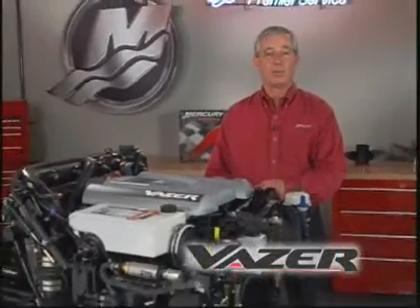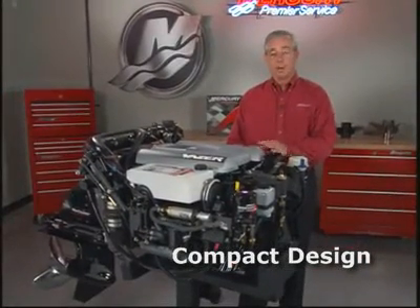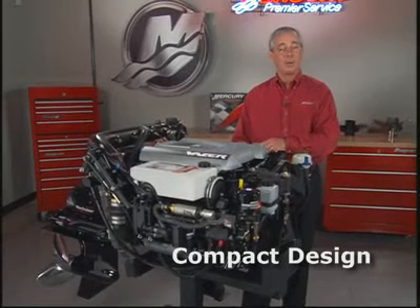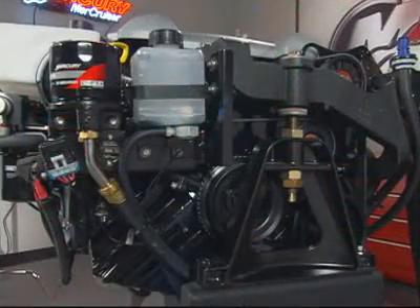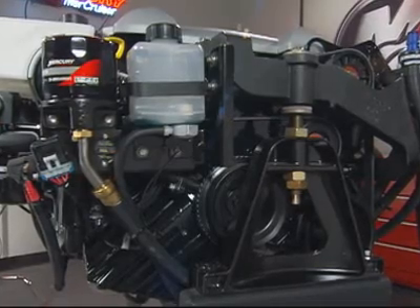Vaser is a 100 horsepower stern drive designed with a unique compact design. Its low altitude allows it to fit underneath the deck of a fishing boat, underneath the floor of a pontoon, or even underneath the seat of a small runabout. The lowered center of gravity helps boats plane faster, stay on plane at lower speeds, and provides more stable handling.